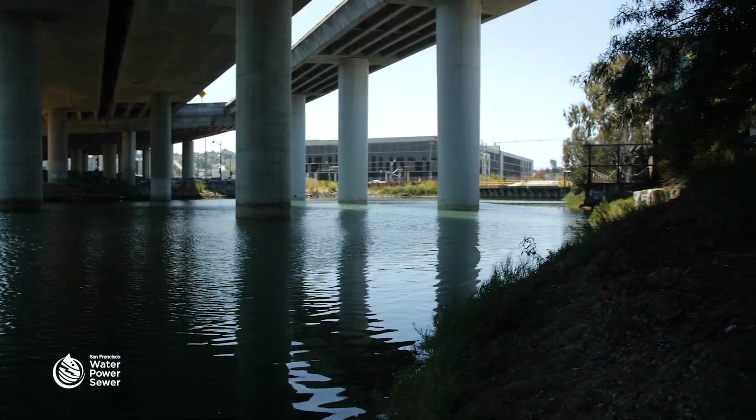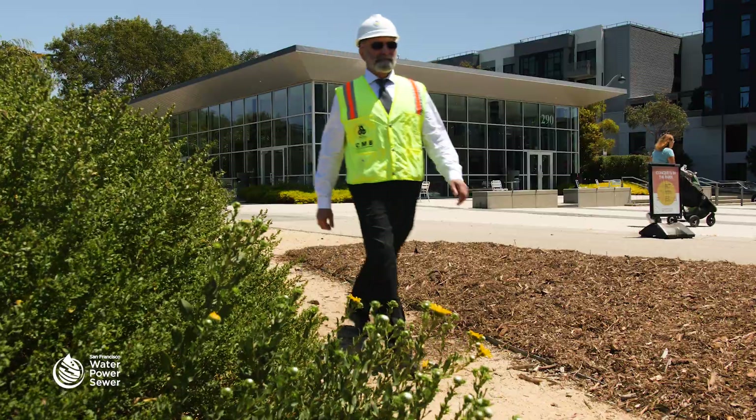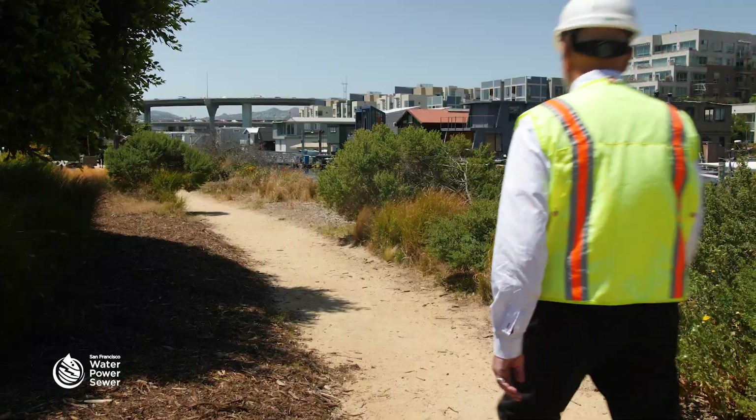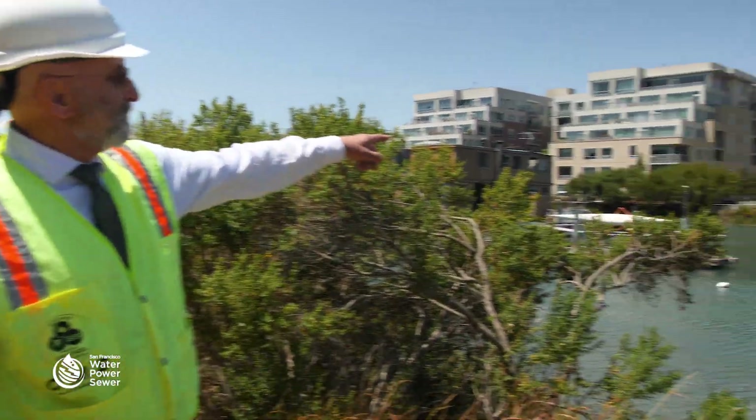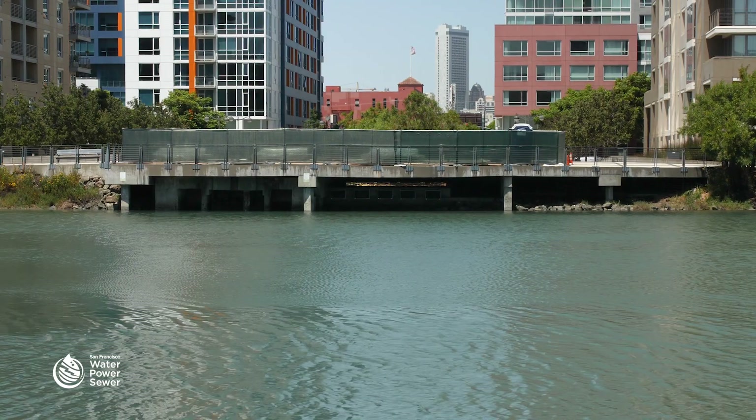Four CSD structures along Mission Creek at 5th, North 6th, Division Street, and Sansom at Embarcadero were identified as priority structures due to their age, structural conditions, and other operational deficiencies.